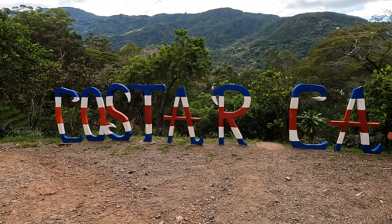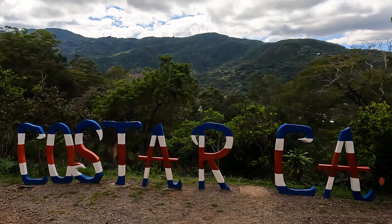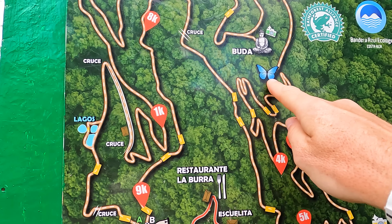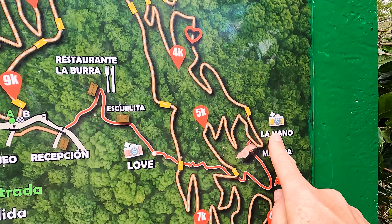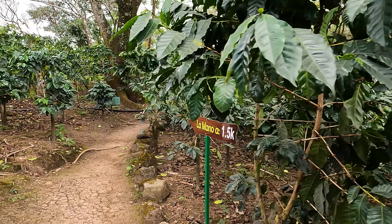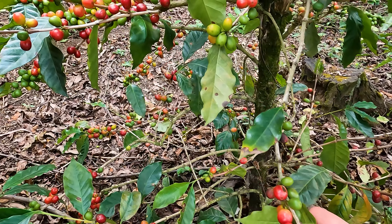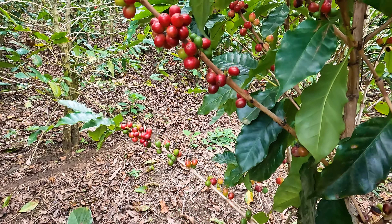We are now at the next step, which is a pretty Costa Rican sign. We are here now. The coffee plants are all in different colors, not ready yet to pick up.